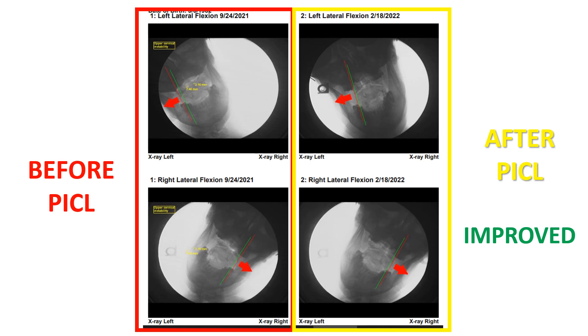Now we have the second case. Again, we're looking at the distance between these two lines, comparing it to that, and we see a drop or less overhang. And for this one down here, the before and after, there's no change. But this one definitely did show improvements. Overall, there was improvement in instability for that patient.